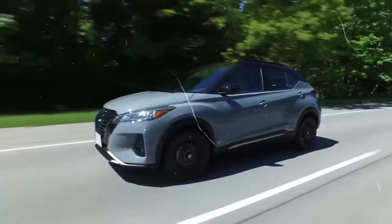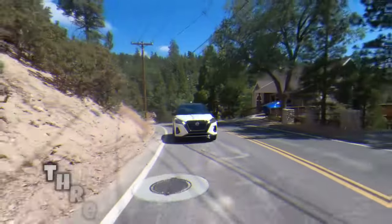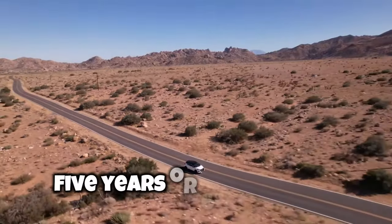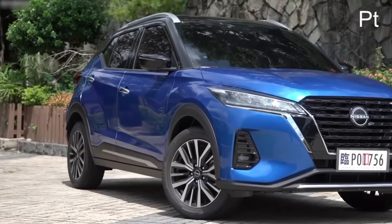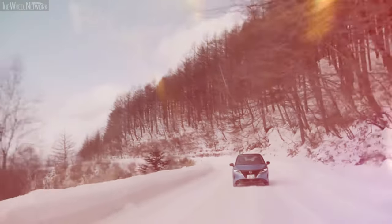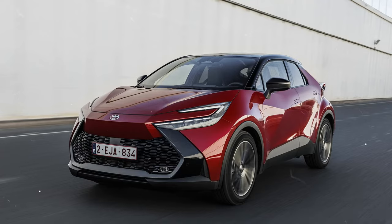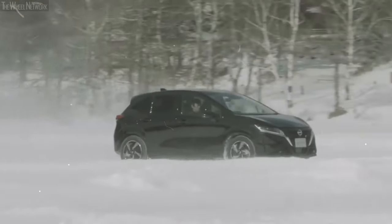Nissan's warranty package for the Kicks is average at best. The limited warranty covers three years or up to 36,000 miles, while the powertrain warranty extends to five years or 60,000 miles. However, if you want extensive powertrain coverage, you might consider the Kia Soul's turbocharged powertrain. For consumers who prefer complementary scheduled maintenance, the Toyota C-HR is a more appealing option, as the Nissan Kicks does not include complementary scheduled maintenance in its package.